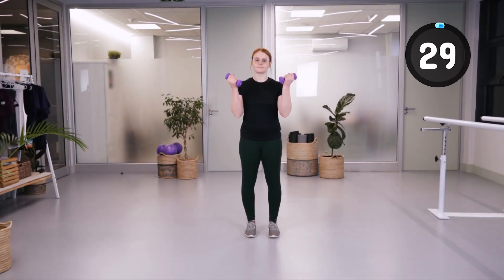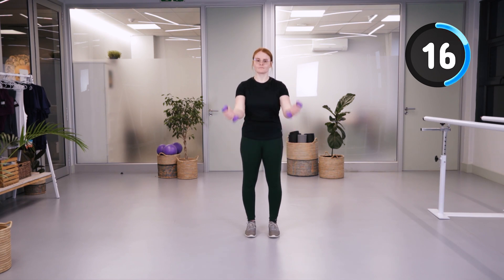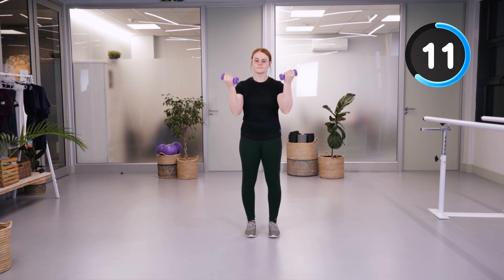We're going to start off with bicep curls, bringing the palms towards your biceps and then rotating them back down towards the floor. Making sure that your shoulders are going down to the floor and not scrunched up to the ears.